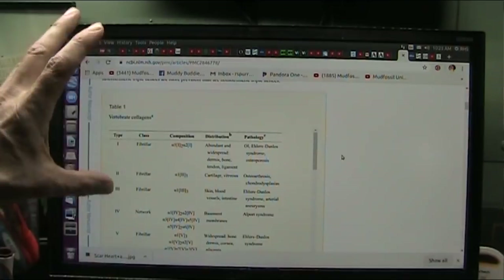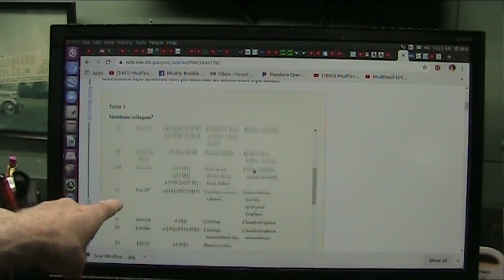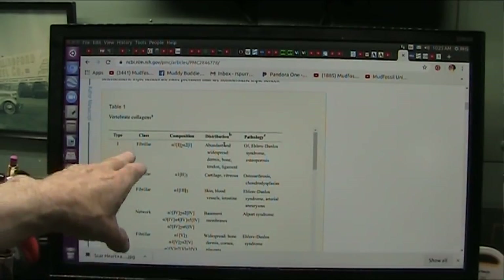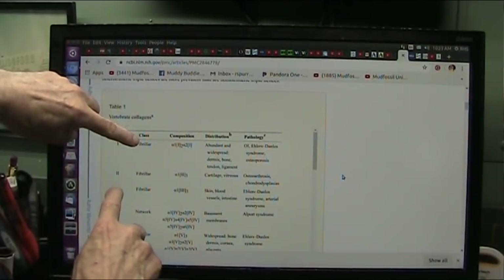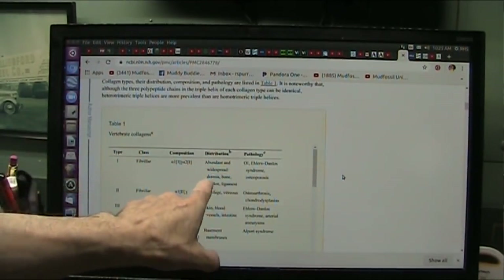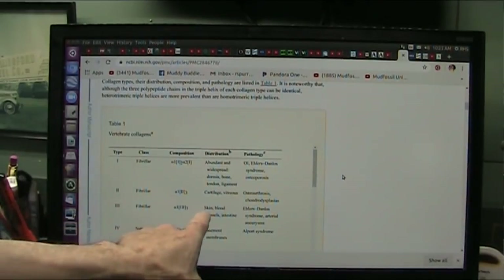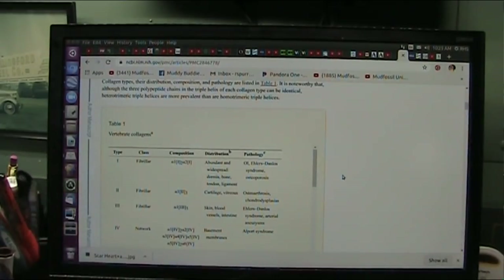Vertebrate collagens — these are the different fibers that are in you. You see these network fibers, anchoring fibrils, multiplexins — all kinds of different classes of these fibers. But the most fibers you have in your body are collagen one and three. They make up all kinds of stuff: abundant, widespread — dermis, which is skin, bone, tendon, ligament, cartilage, vitreous. And number three is skin, blood vessels, intestines, all kinds of organ things like that.